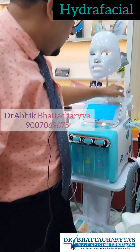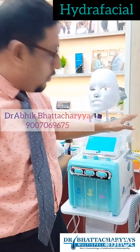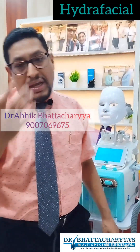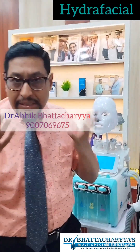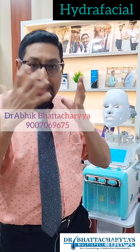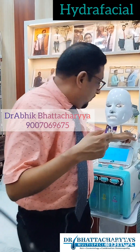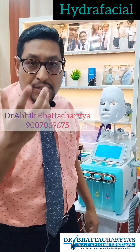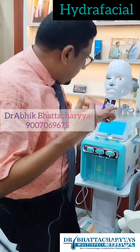Number four is the ultrasonic probe. Ultrasonic waves basically help with the penetration of serums such as hyaluronic acid serum or any kind of serum that promotes skin glow and serves anti-aging purposes. These probes help with the penetration of different fluids or serums into your skin.